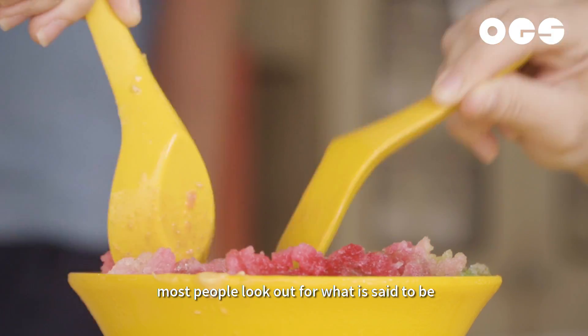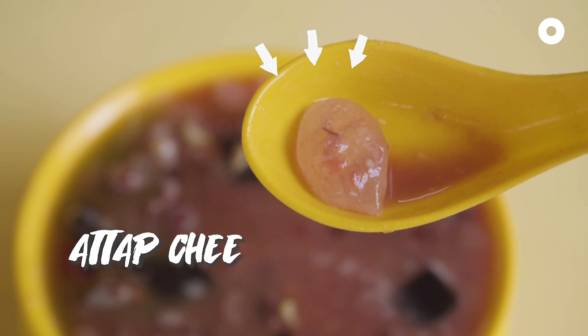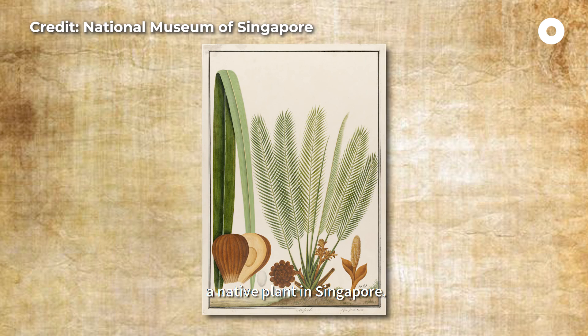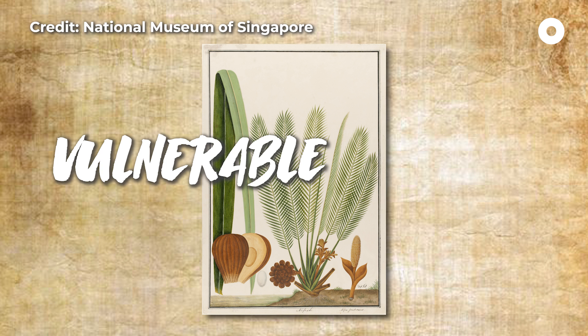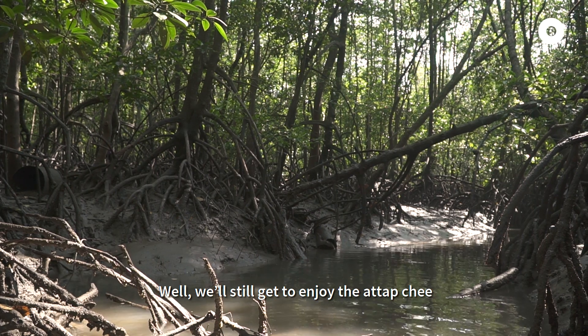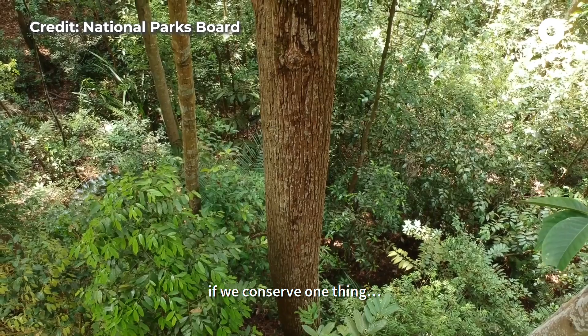When eating ice kacang, most people look out for what is said to be the best thing about the dessert, which is the atapji. That's actually the seed from the nipah palm, a native plant in Singapore. But this mangrove palm is now considered a vulnerable species. Does that mean there might not be atapji one day? Well, we'll still get to enjoy the atapji and see other endangered flora around if we conserve one thing.